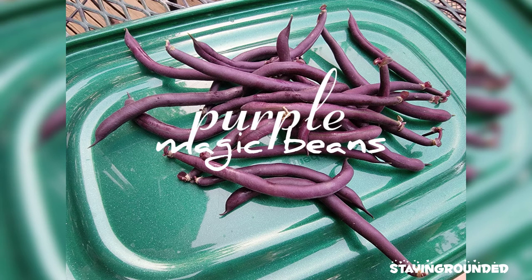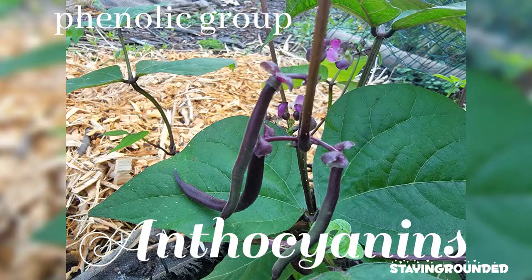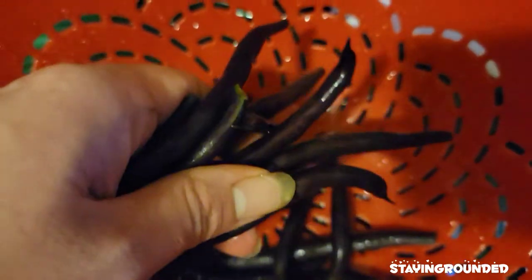These purple magic beans owe their wow factor to a colored water-soluble pigment belonging to the phenolic group known as anthocyanins. Phenolic compounds are small molecules characterized by their structures having at least one phenol unit and are the derivatives of a plant's secondary metabolism. The secondary metabolism does not aid in the plant's growth; they are specialized compounds that act as a defense to help it survive in its environment.